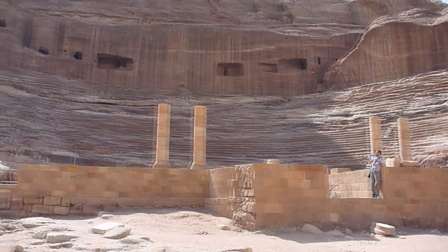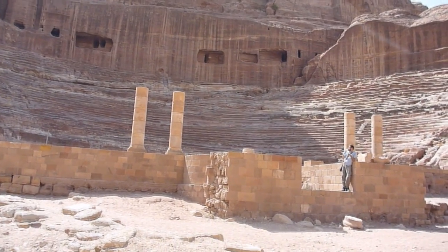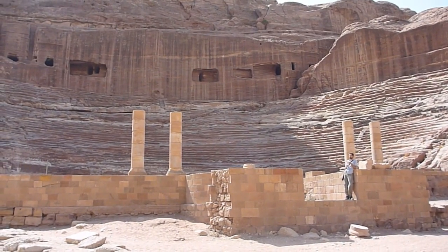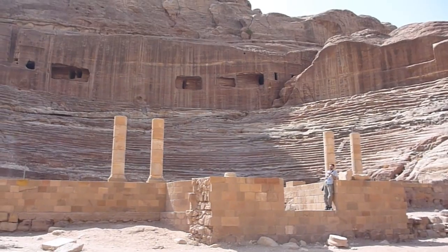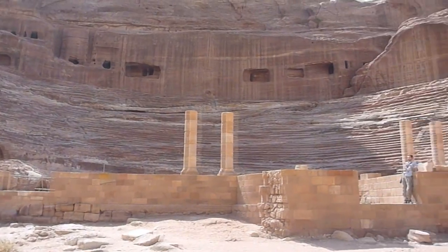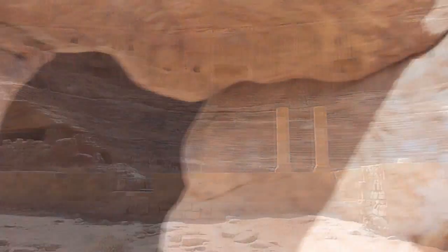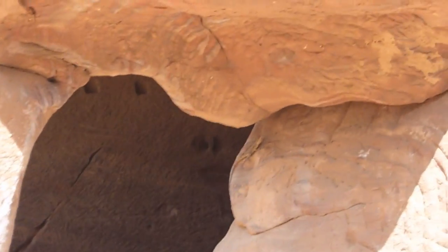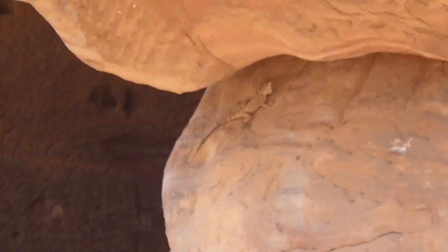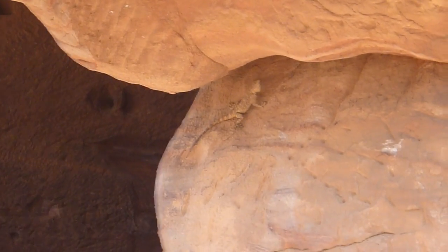This amphitheater was refurbished by the Romans after they annexed the region around 100 AD. The seating holds 8,500 people and everything besides the extreme ends was carved completely out of a mountain. Previously there were tombs in place and you can see the black holes in the walls where the tombs had been removed but the holes hadn't been refilled. At one point there were tombs — now there's an amphitheater. It's kind of creepy. We spotted another lizard — he's got to be at least the size of my forearm.